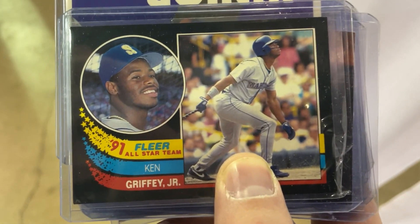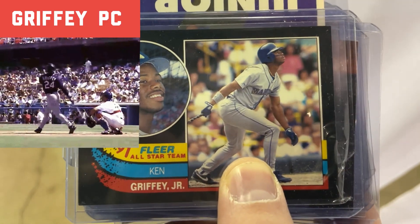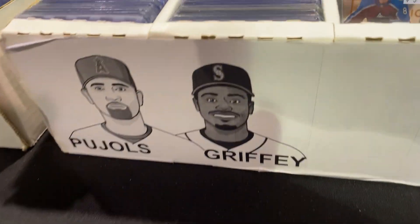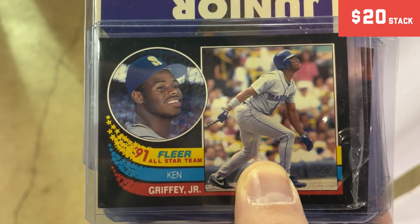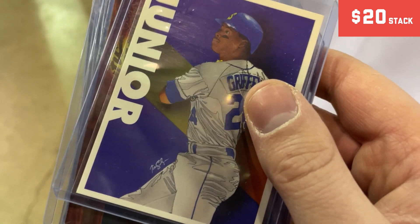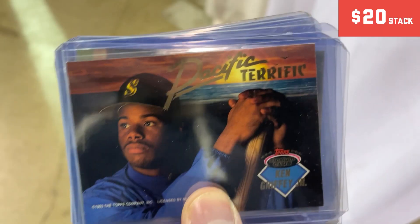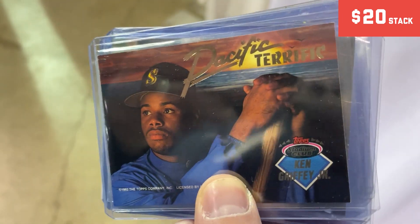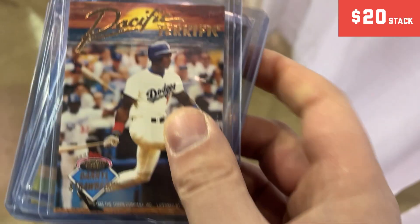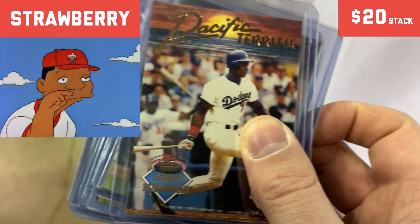First table I found, I got some Ken Griffey Juniors. They had a whole row of them so I had to pick some up. This stack was $20. I got this nice Ken Griffey Jr. Clear All-Star — this is a cool promotional art Griffey, I thought that was pretty cool. Been wanting to pick up this card for a while because it has Ken Griffey Jr. Stadium Club on the front and Daryl Strawberry on the back, so I had to get that one.